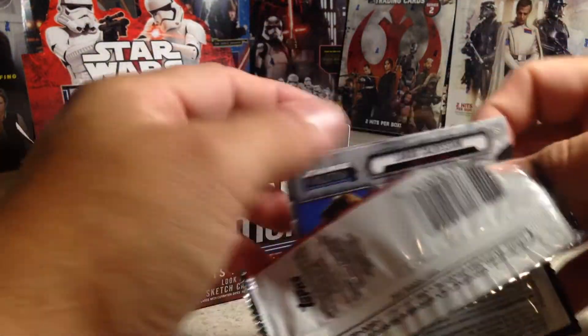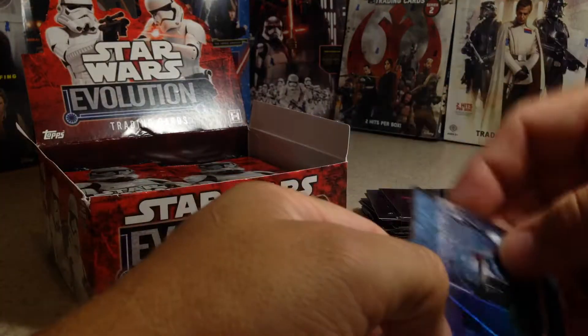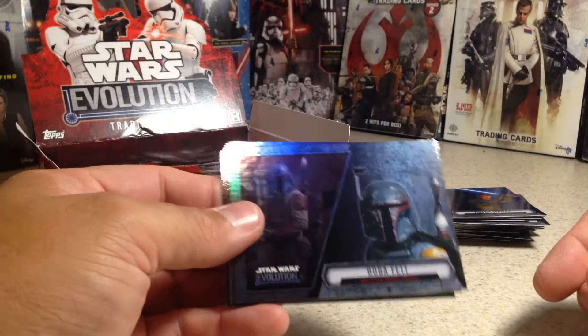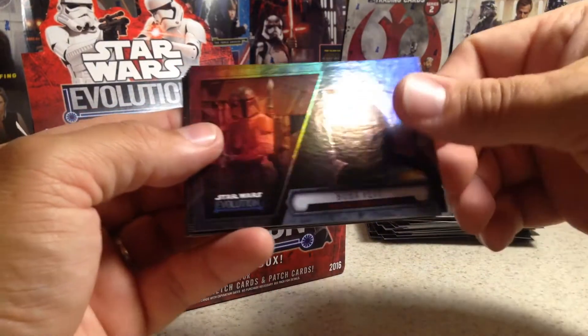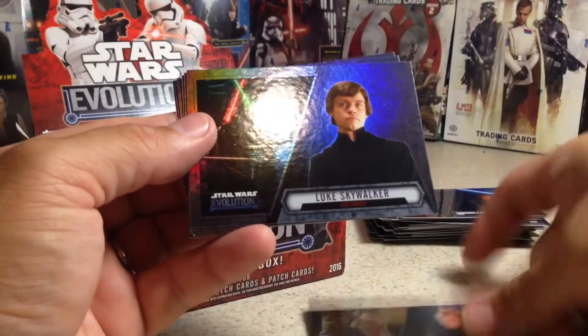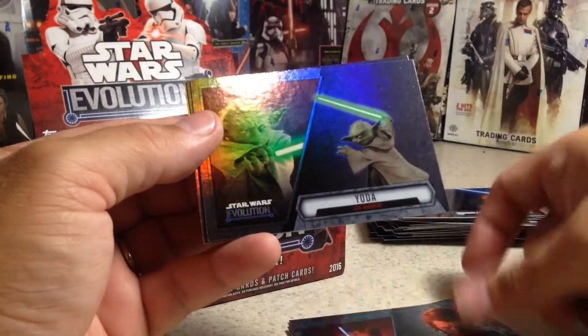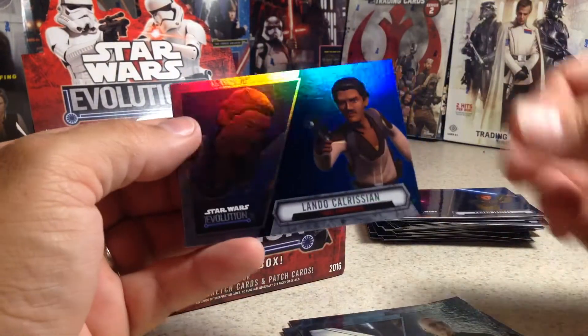Another awesome thing about this set — even though one of your hits is a patch card, the boxes are super cheap. It's one of the cheapest Star Wars hobby boxes you can get. Next pack: Boba Fett, Han Solo, Luke Skywalker, Yoda, Anakin Skywalker, another Yoda, Anakin Skywalker, and a blue Lando Calrissian.